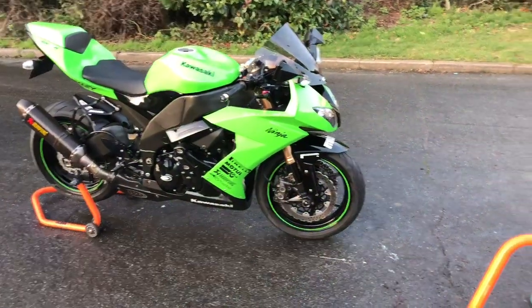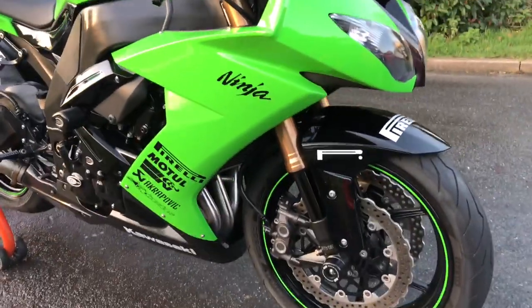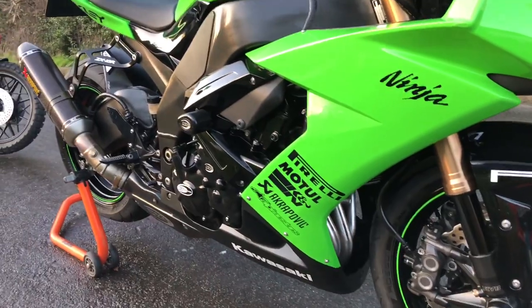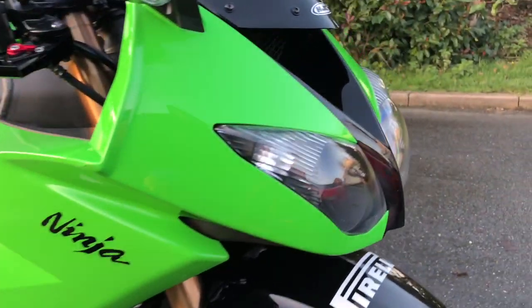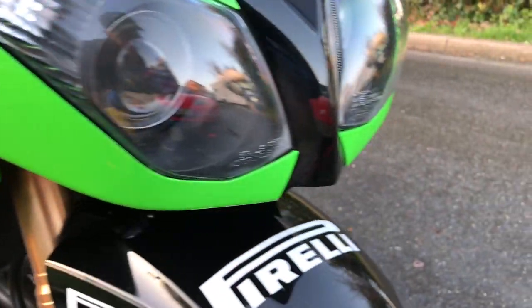Just under two hours, this ZX-10 has been trotted — absolutely gleaming. Luckily my new Rupee's polisher came in, so I got to try it out on a few bits and pieces.